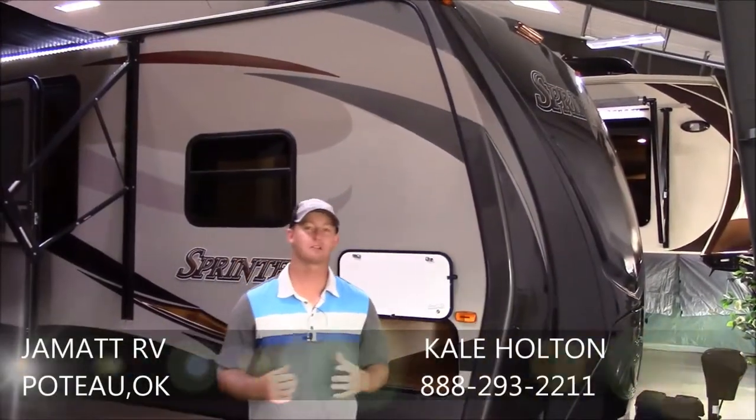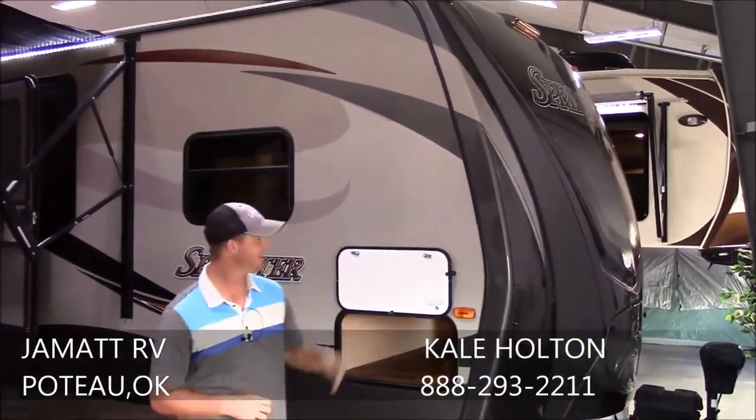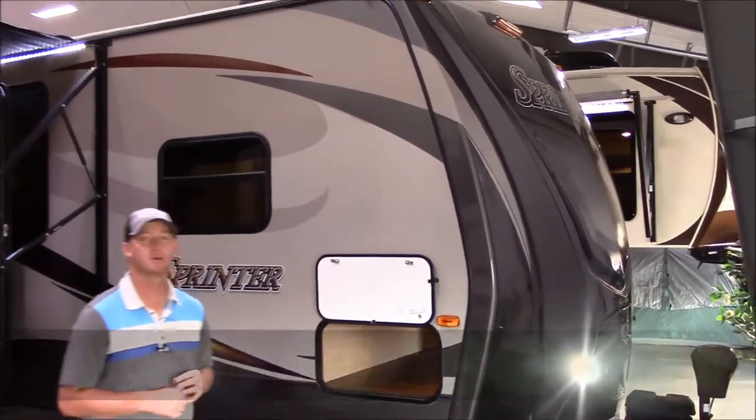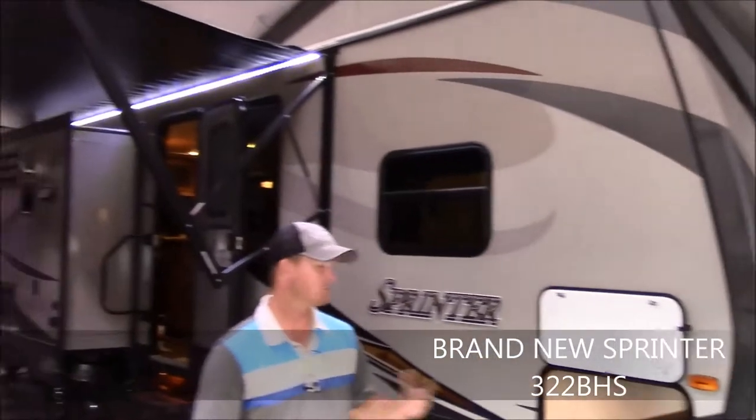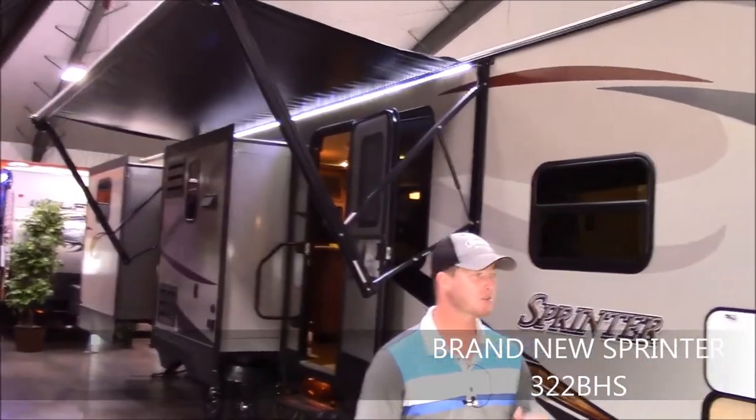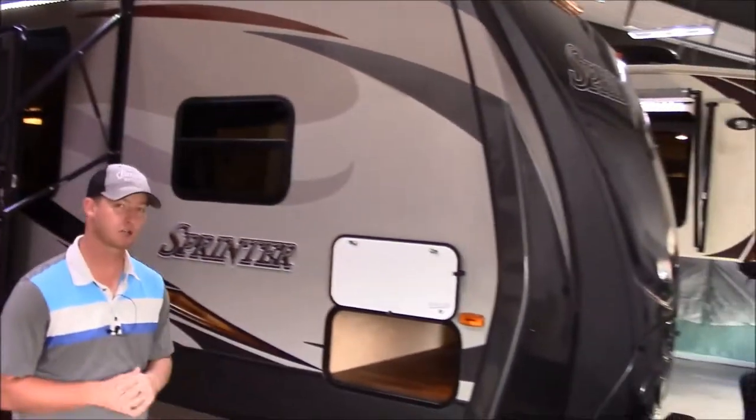Hey guys, this is Cale Holton over here at JMAT RV Sales in Poto, Oklahoma, standing right here in front of this brand new Sprinter 322 BHS made by Keystone. I just want to take you around a little bit of the outside and inside, show you some high points of the trailer and kind of show you what Sprinter's all about.